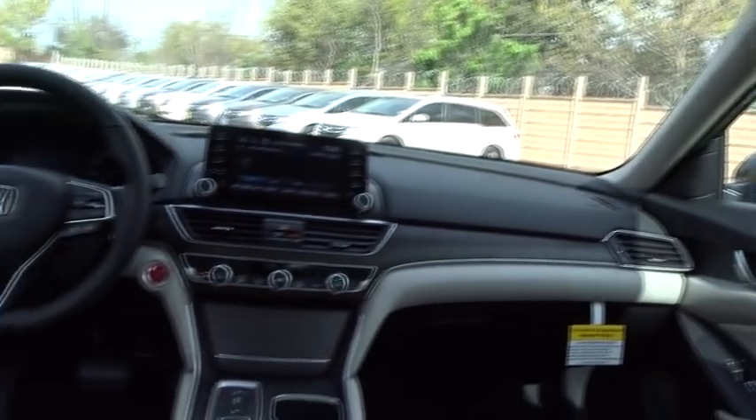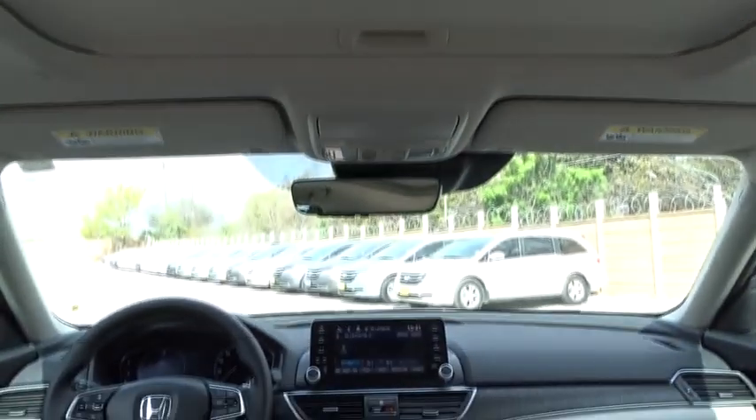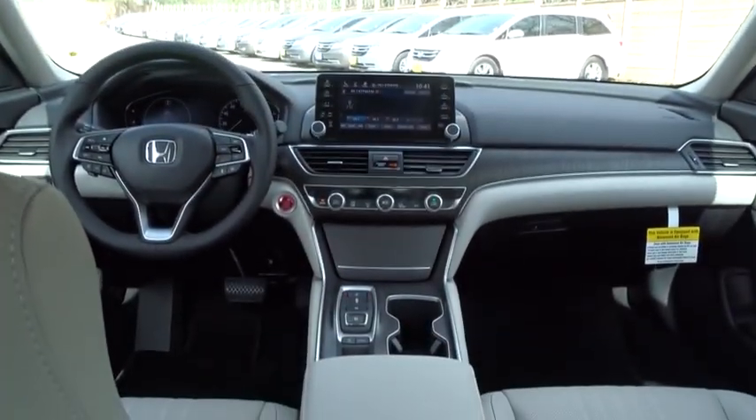Bluetooth, leather wrapped steering wheel, power steering, adjustable steering wheel, keyless start, cruise control, auto dimming rear view mirror, aluminum wheels, floor mats, four wheel disc brakes.